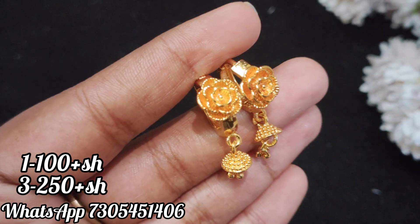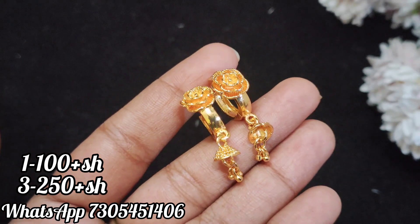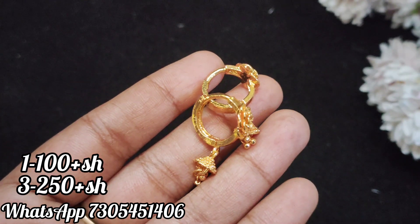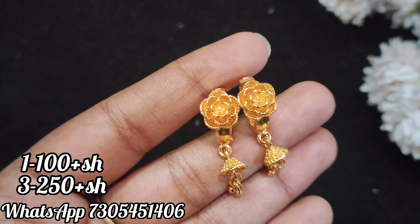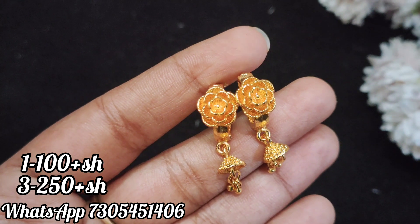Now we can see the ring model. We have to prefer the name. It has a flower emboss design. At the bottom is a gem. The price is 100 plus shipping.